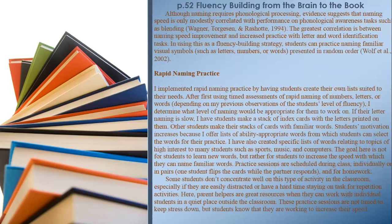Although naming requires phonological processing, evidence suggests that naming speed is only modestly correlated with performance on phonological awareness tasks such as blending. The greatest correlation is between naming speed improvement and increased practice with letter and word identification tasks. In using this as a fluency-building strategy, students can practice naming familiar visual symbols — such as letters, numbers, or words — presented in random order.